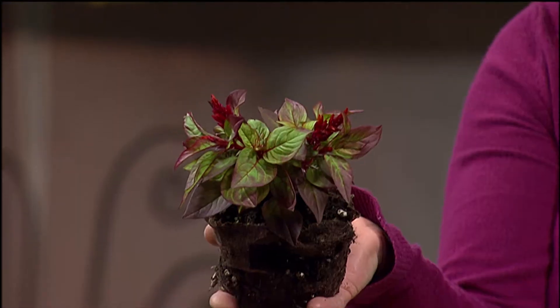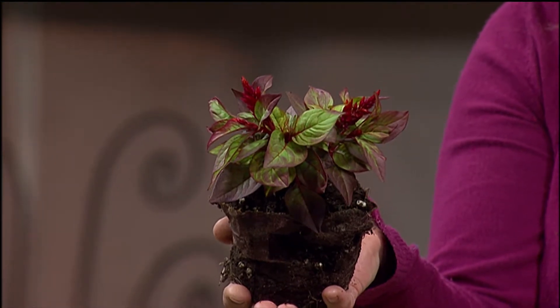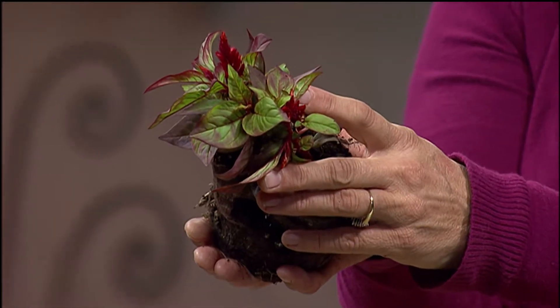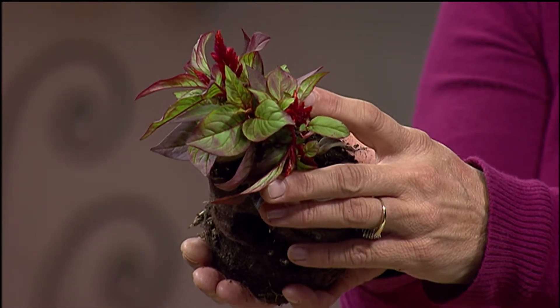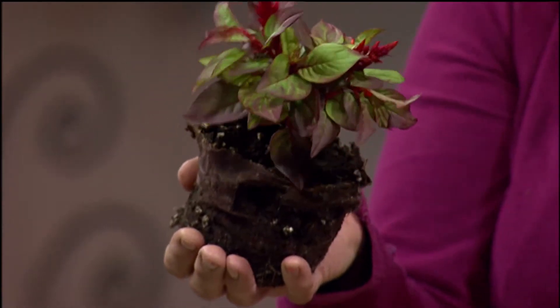Now let's look at this celosia. It comes in two different forms — a coxcomb type, or this feather plume type. It's a good warm-weather plant. It will reseed itself, so as long as the beds aren't heavily mulched, they'll come back year after year. A coxcomb is literally like a rooster comb, also known as a brain cox because it kind of resembles a brain. They're great for warm weather.